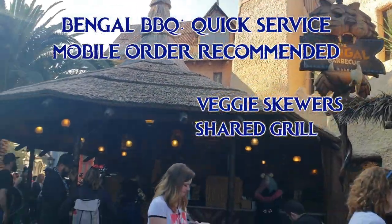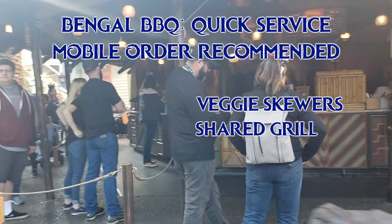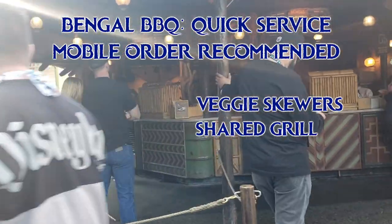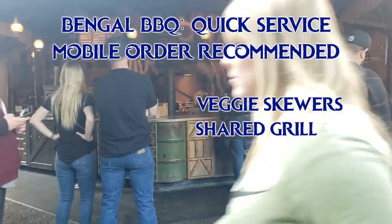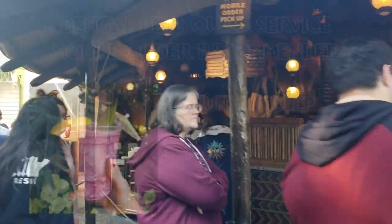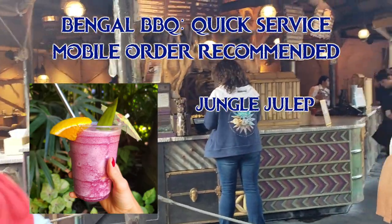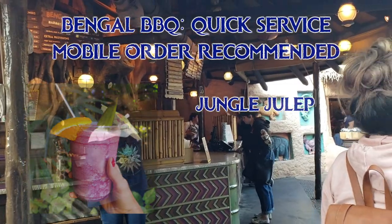At the Bengal BBQ, they make veggie skewers, but they are on a shared grill. Normally I'm not too concerned about shared kitchens, but in this case, since it's in the open and I can actually see it happening, it sort of makes me lose my appetite — but by all means, get them if it doesn't bother you. I do like to get this jungle julep here. It's a slush of grape, orange, lemon, and pineapple juice with grenadine. It's very refreshing.